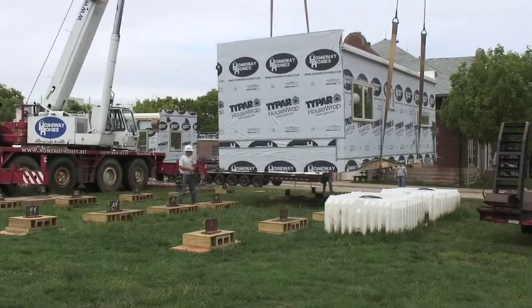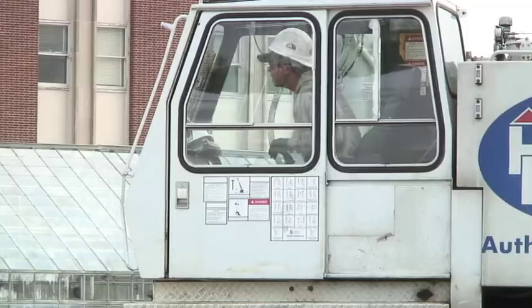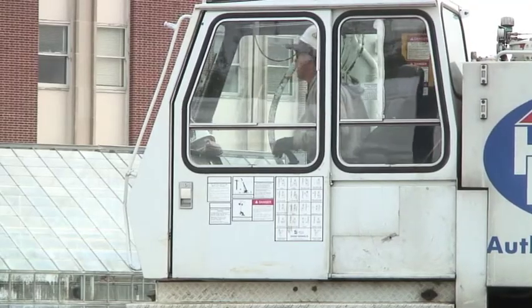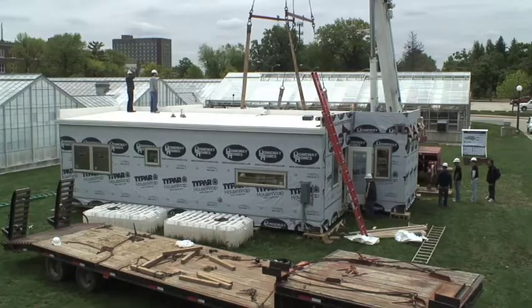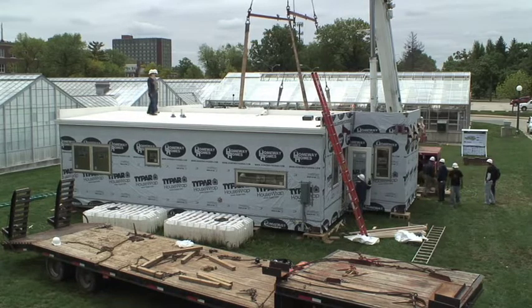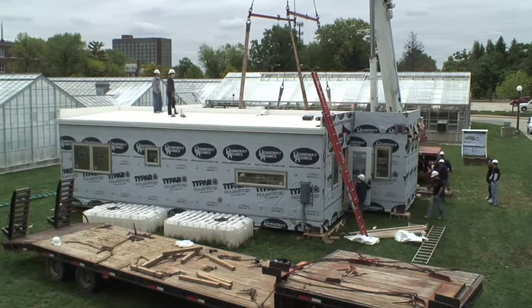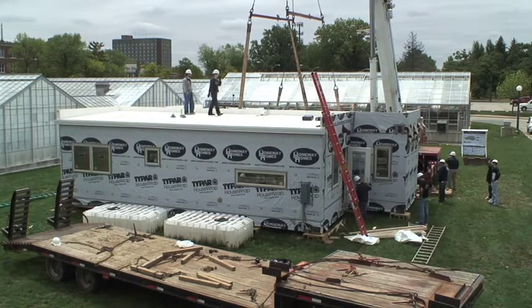The Rehome utilizes a quick deployment and assembly strategy. The house is prefabricated and easily transported — it can be ready and shipped when disaster strikes. When needed, the two modules are shipped on a single truck, then connected and sealed at the site, providing an enclosed shelter only hours after delivery.